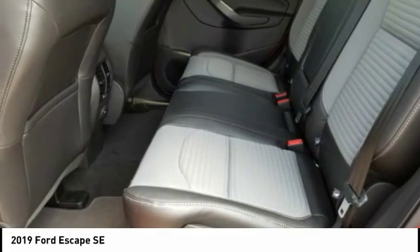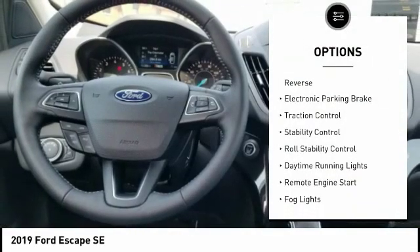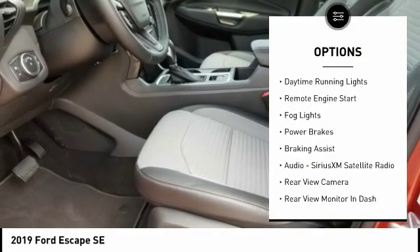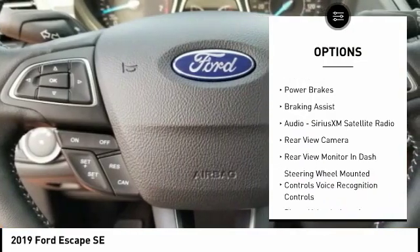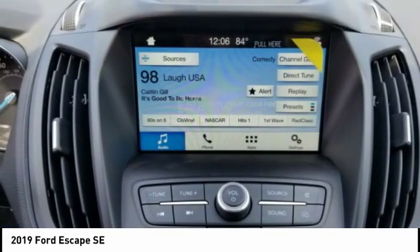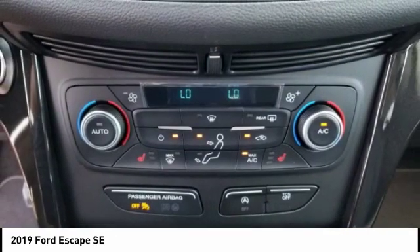Here are some of this vehicle's great options: power windows with safety reverse, electronic parking brake, traction control, stability control, roll stability control, daytime running lights, remote engine start, fog lights, power brakes, braking assist.